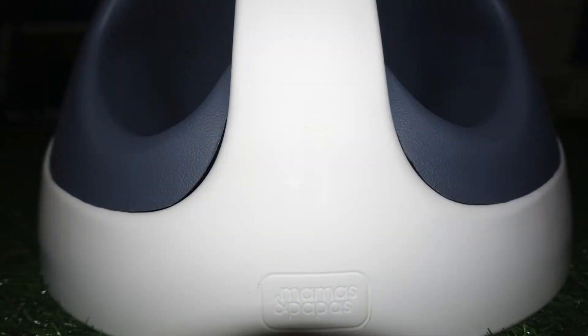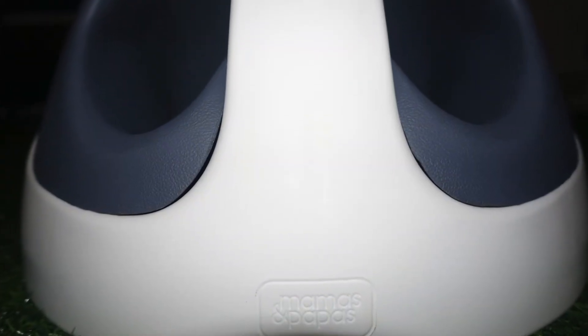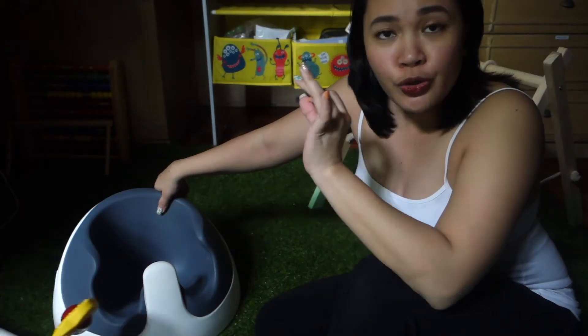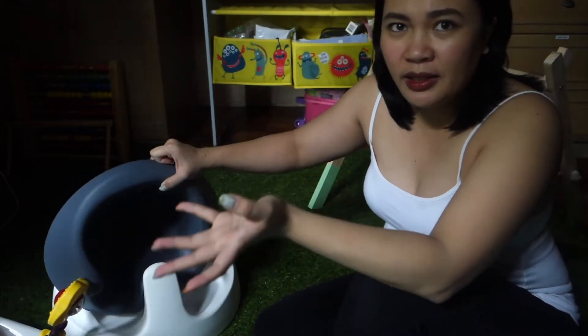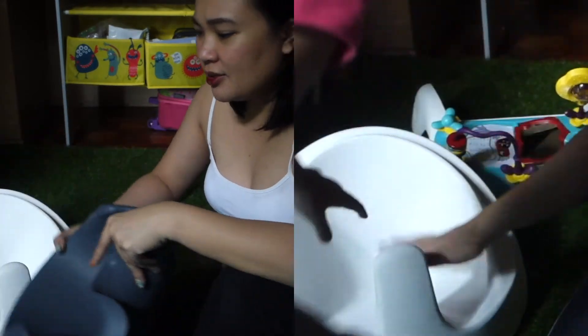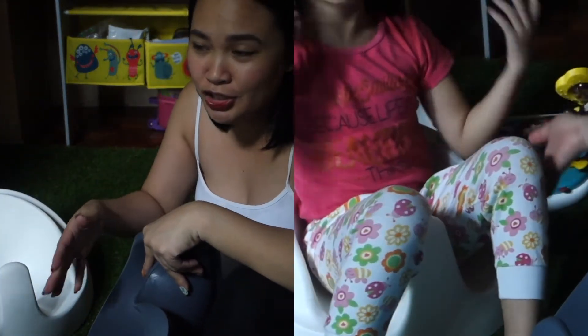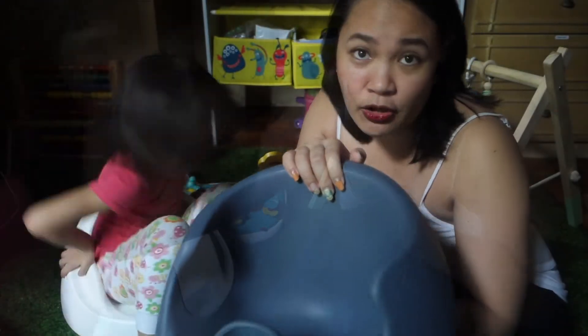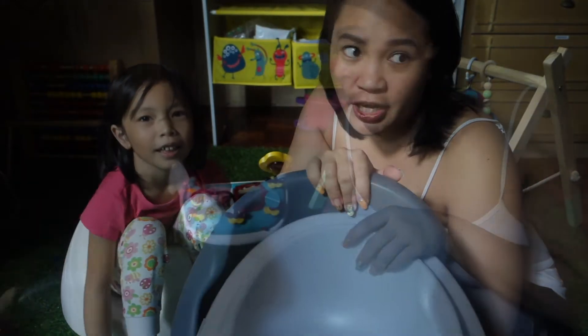Now we move on to the chair. Since it's perfect from 3 months old to 1 year old — but here, my daughter is already 6 years old. She doesn't need a high chair anymore, but for demonstration purposes — make sure that your baby can already sit up, can hold up their neck, and it is firm enough for you to let them sit on the snug chair.